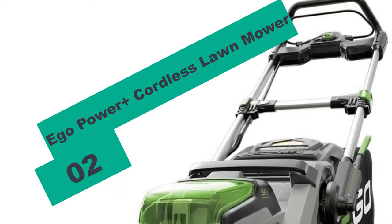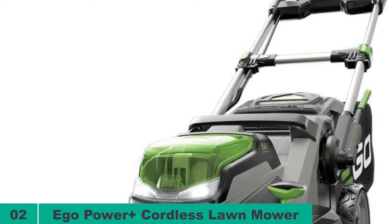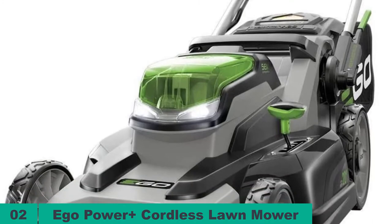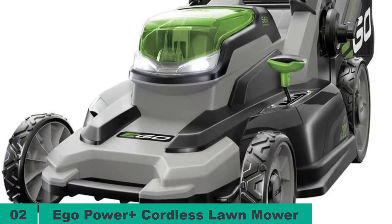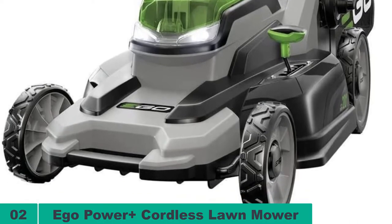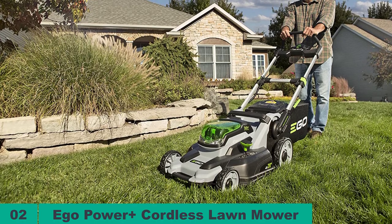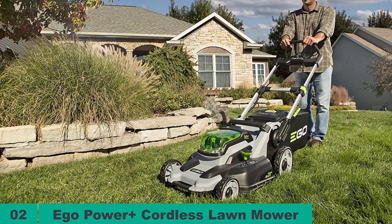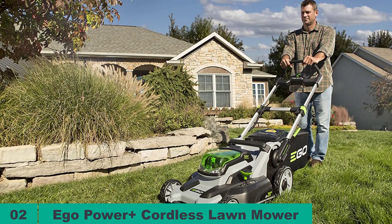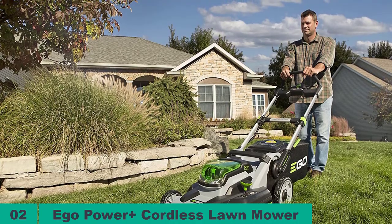At number 2 on our list, we have the Ego Power Plus Cordless Lawn Mower. Although this Ego Power Plus Lawn Mower is quite expensive for a battery-powered unit, it is worth the extra cost as it is a high-performing unit that is almost as efficient as gas-powered models. The 56-volt walk-behind lawn mower allows you to choose from three battery options and, depending on what you pick, you can get a run time of up to an impressive 90 minutes. It also comes with a rapid charger that will take as little as 30 minutes to recharge the battery fully.